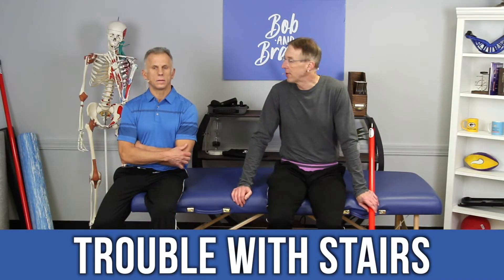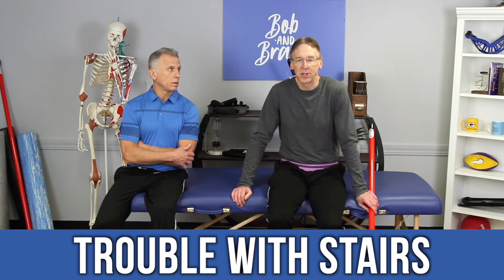Or having trouble going up and down stairs — you certainly probably have some weak hip muscles.